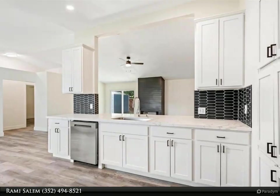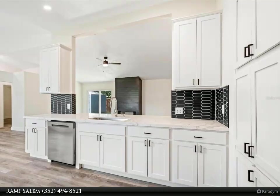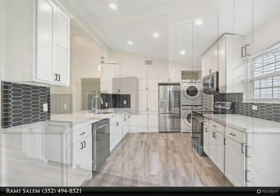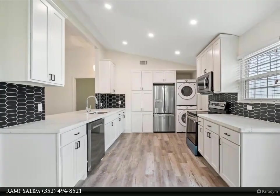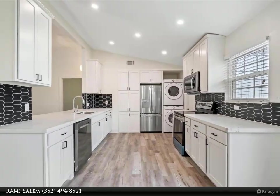On the other side of the home you'll find the second and third bedrooms, providing a perfect sense of separation and privacy. Step outside to enjoy the fully fenced backyard, offering a storage shed perfect for all your gardening and outdoor necessities.